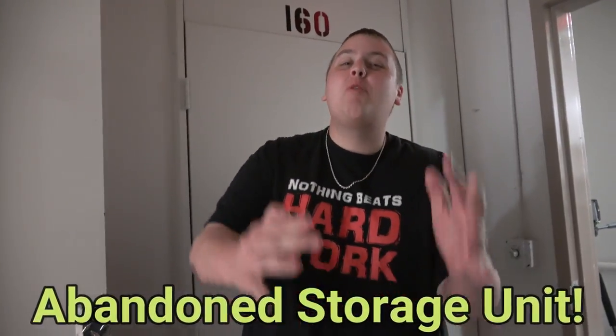We're here at another abandoned storage unit that we just bought way too cheap. I think we're going to make a lot of money on this one. We only paid $50 for this 5x10. You ready to see if we make some money? Let's do it.